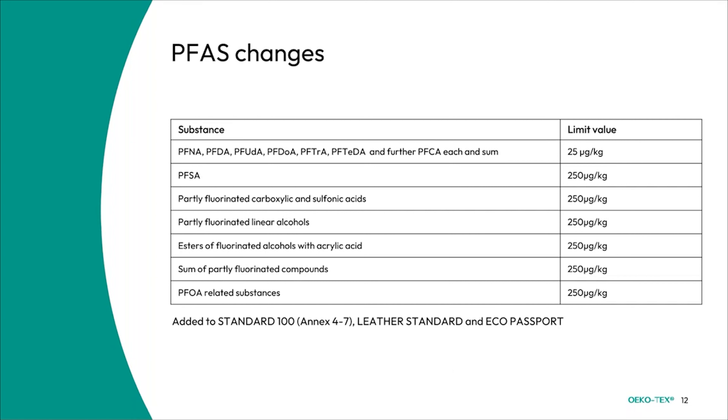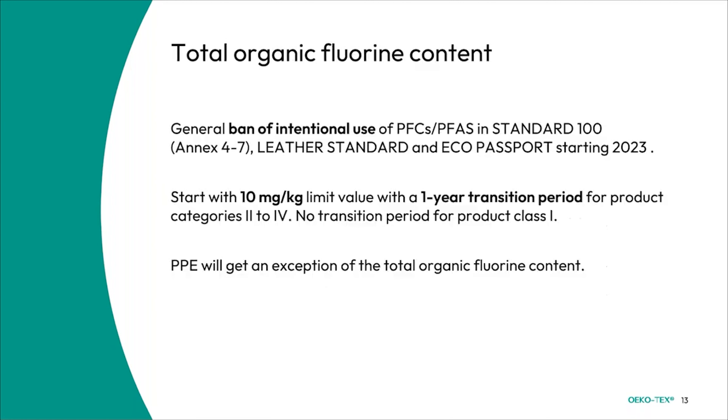We have also had some PFAS changes. The limit values have gone down quite a bit — some values are down to 25 micrograms per kilogram, but mostly they are at 250 micrograms per kilogram. This is relevant for Standard 100, Leather Standard, and Eco Passport. We also now have a total organic fluorine content check — in general we ban the intentional use of PFASs in Standard 100, Leather Standard, and Eco Passport starting 2023, beginning with a limit of 10 mg/kg. There will be a one-year transition period for product categories 2 to 4, but no transition period for product class 1 or Eco Passport.